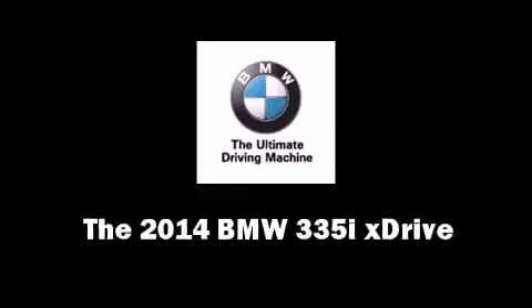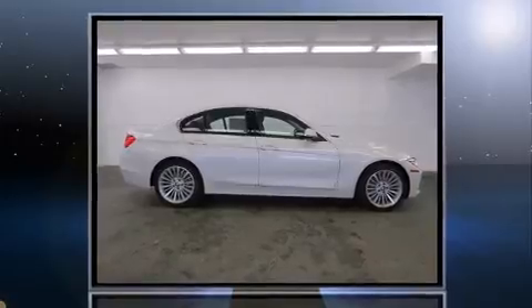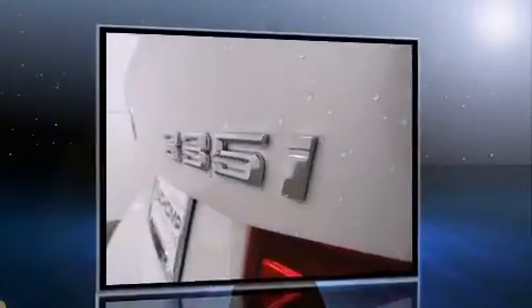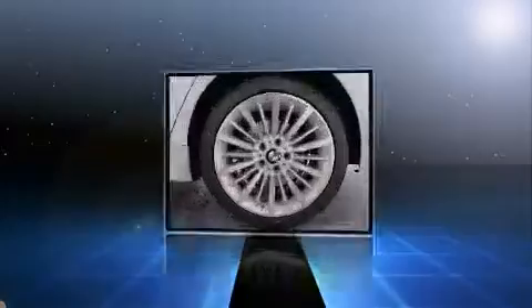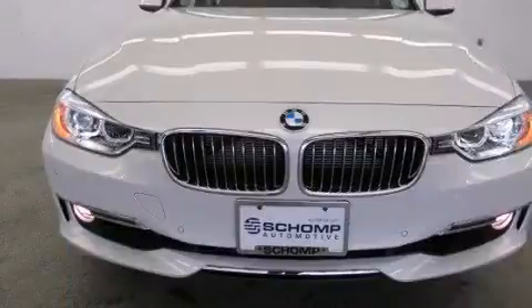Take command of the road in the 2014 BMW 3 Series. It features an automatic transmission, all-wheel drive, and a three-liter six-cylinder engine. A turbocharger is also included as an economical means of increasing performance.